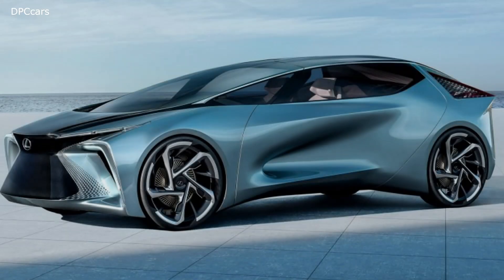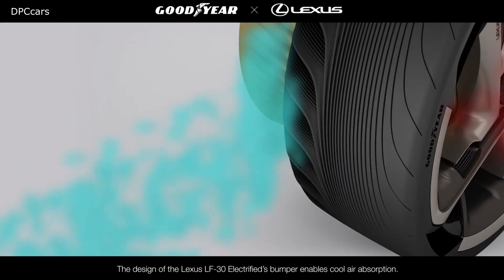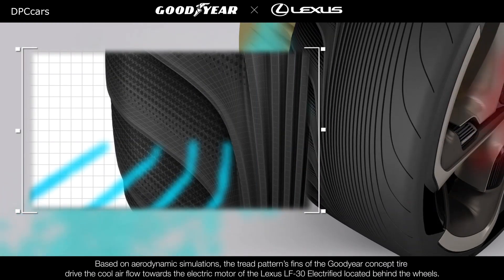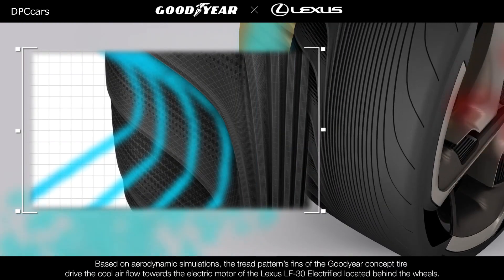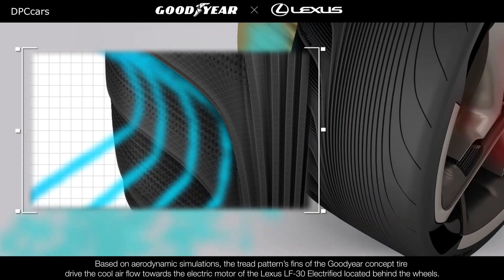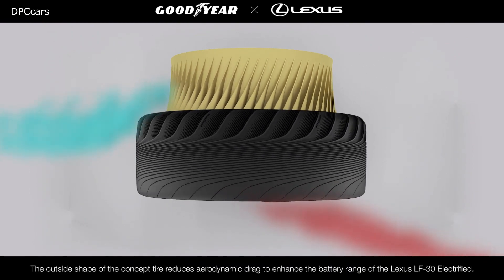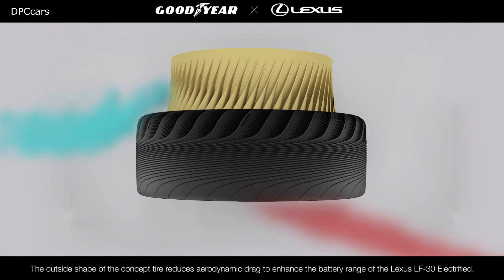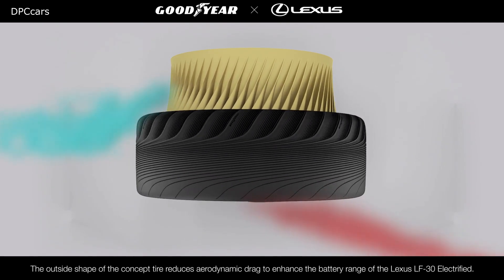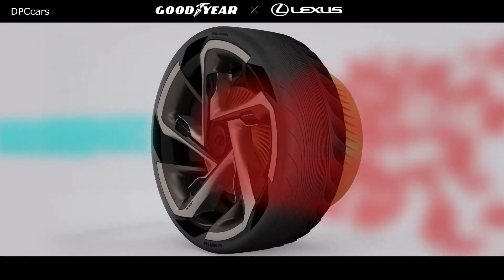The LF30 Electrified Concept tire includes several innovative features, one of which is EV motor cooling. Drawing on Goodyear's expertise in aerodynamics, the concept tires are designed to improve the cooling of the EV motors. Cool air enters through the front bumper intake and fins on the tires drive the flow towards the electric motor positioned behind each wheel. The hot air produced by the EV motor is then expelled towards the outer edge of the rim of the LF30 Electrified.